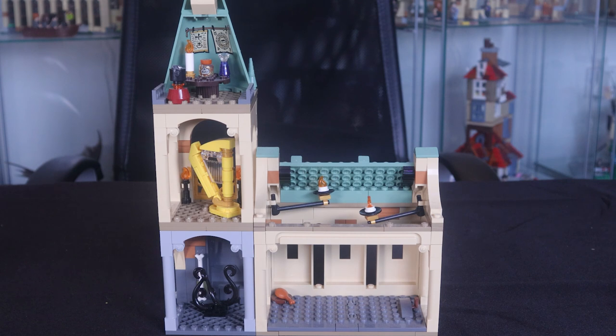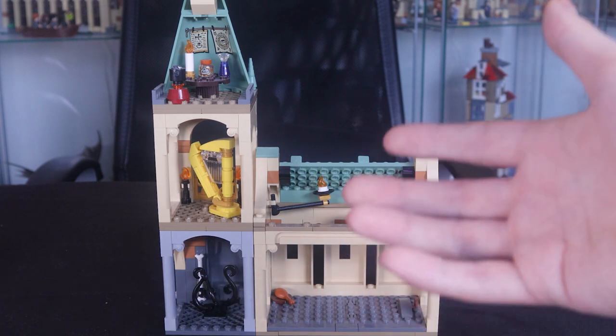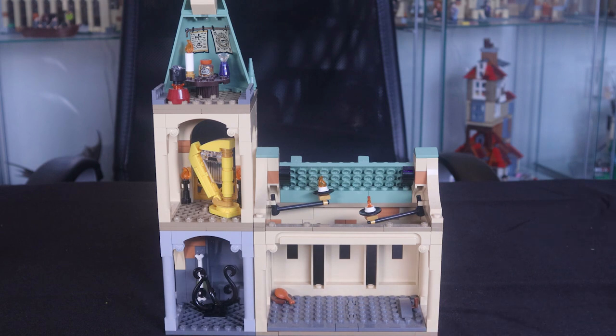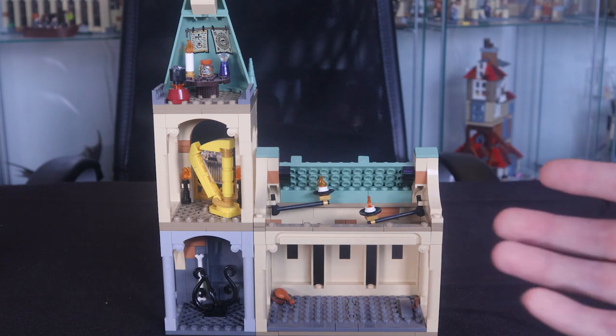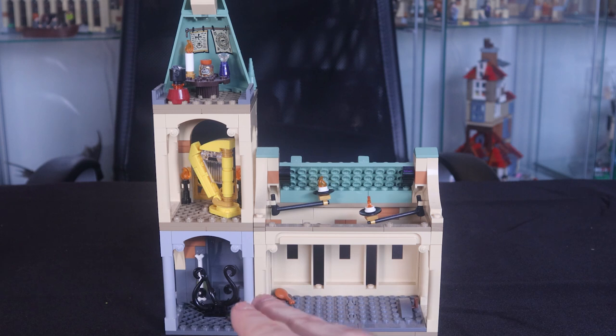Taking a look at the interior, which I have big problems with: starting with Fluffy's chamber at the bottom, the chamber is quite bare. I don't really have a problem with that because Fluffy's chamber is actually quite bare in the film — there's not much going on. I tried to make my own Fluffy's chamber based on pictures from the film and it was quite bare too, so I can't really fault Lego for that.